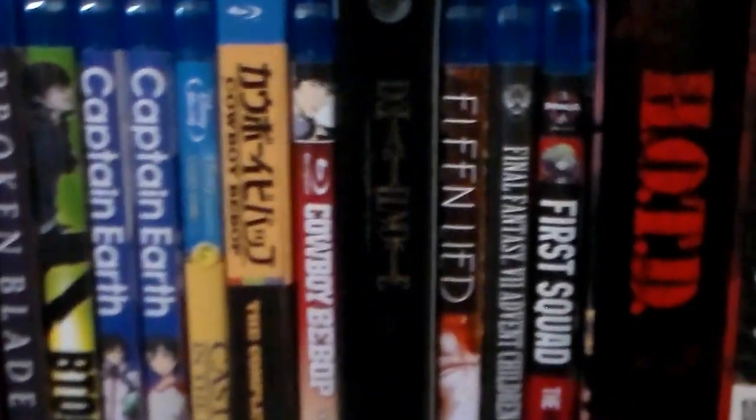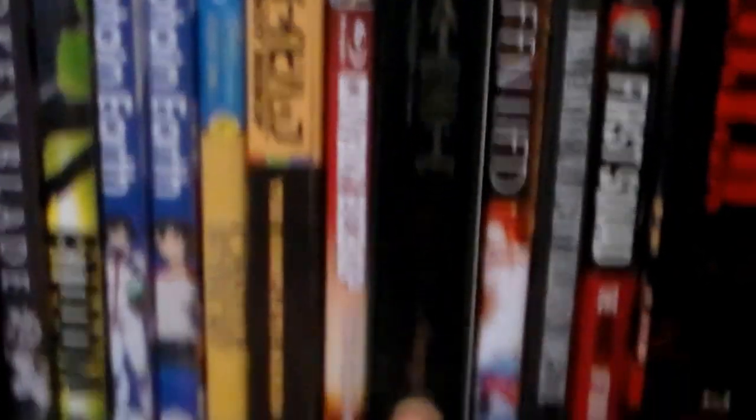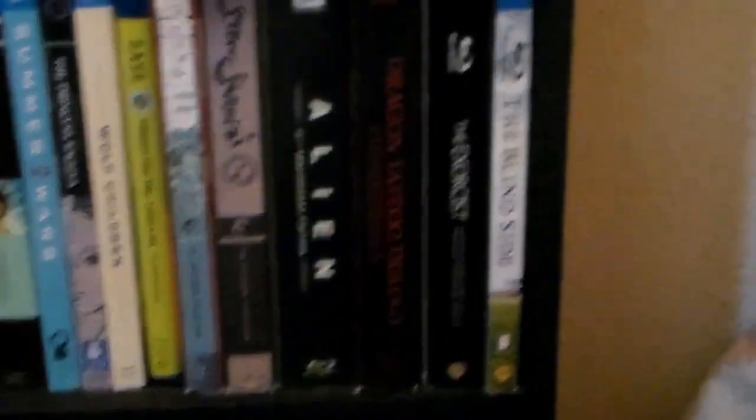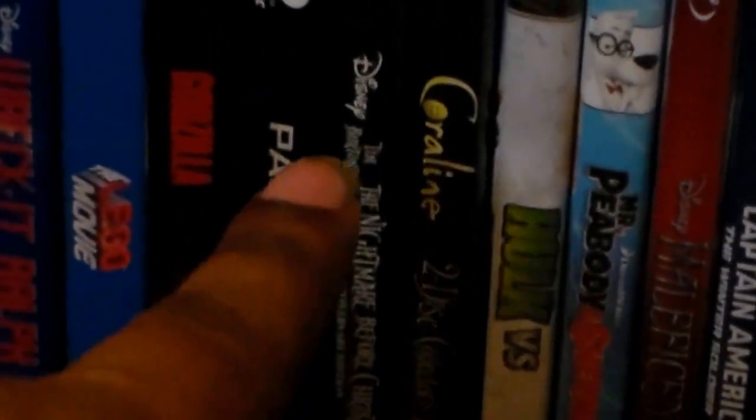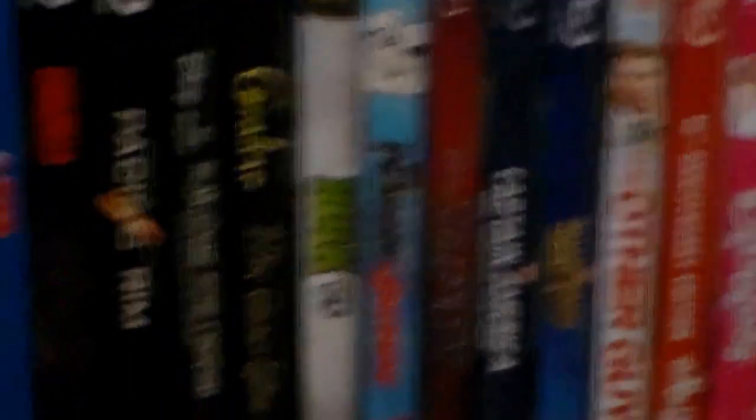Let me just go through this real quick and show you what I've added. Here is the Death Note Omega Edition set — very nice. Here is the Exorcist Blu-ray collection. And here I've also added two more: Coraline, a two-disc Blu-ray/DVD collection, and The Nightmare Before Christmas 20th Anniversary Edition Blu-ray/DVD. Really nice — very happy to have those; they're two of my favorite movies.